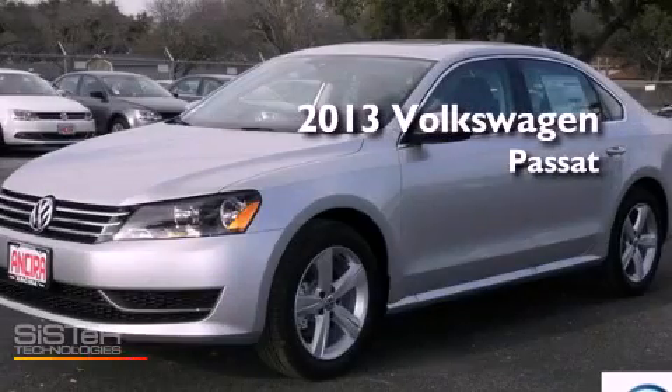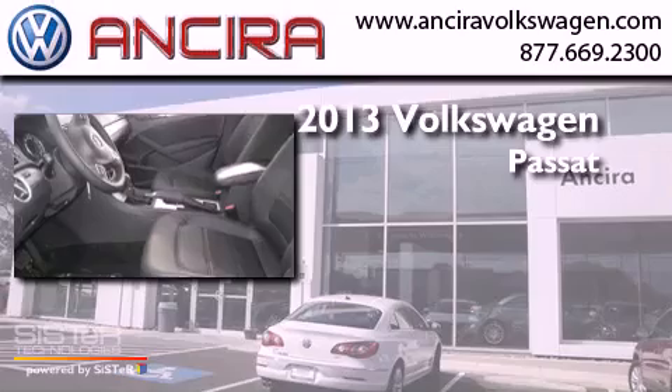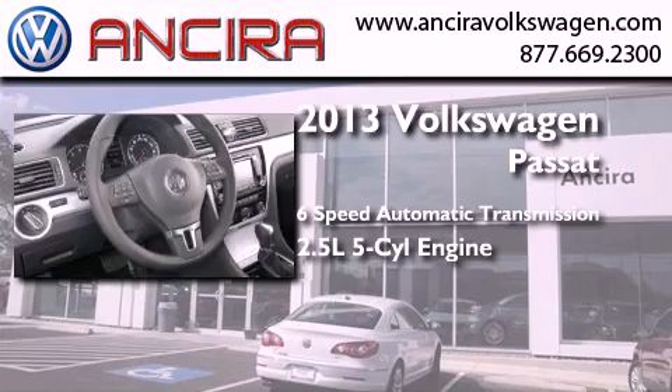This is a brand-new 2013 Volkswagen Passat. This car has a 6-speed automatic transmission and a 2.5-liter inline 5-cylinder engine.